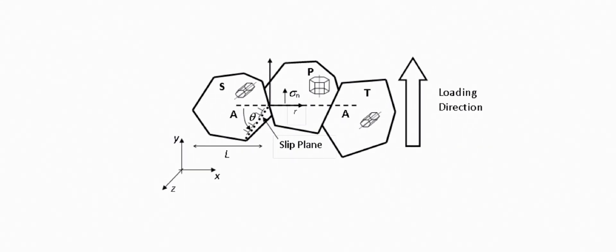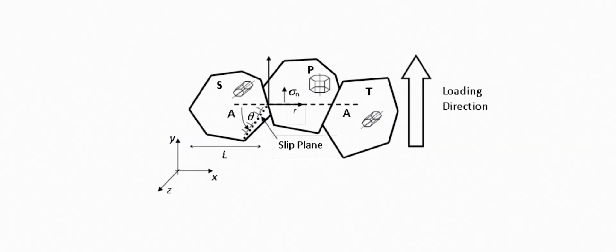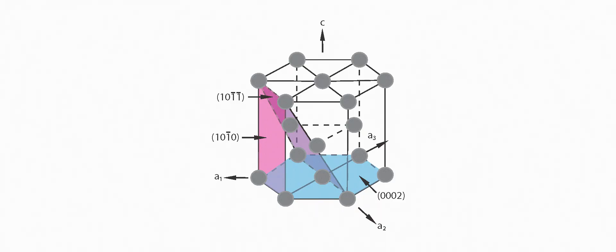An HCP alloy is a hexagonal close-packed metal, where the geometry of the atomic lattice is laid out in such a way that it looks like hexagons — much like oranges at the greengrocer — and then we stack one layer of oranges or atoms on top of the other and back again. So we have this ABA packing of hexagons in our material, and metals such as zirconium and titanium have this crystal structure.